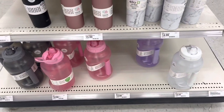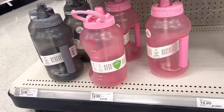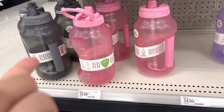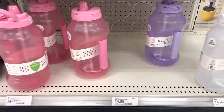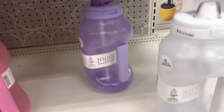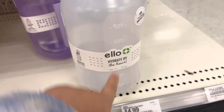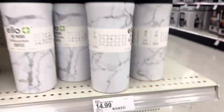I'm currently in Target and these are the large Ello motivational bottles. They have tickers on them showing what times you want to be drinking your water.